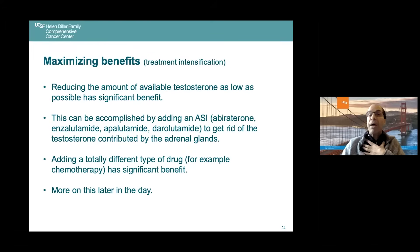For maximizing benefits — treatment intensification — in patients with more extensive disease, reducing available testosterone as low as possible has significant benefit. This can be accomplished by adding an ASI such as abiraterone, enzalutamide, apalutamide, or darolutamide, to eliminate the testosterone contributed by the adrenal glands. Sometimes adding a totally different type of drug, such as chemotherapy, can also have significant benefit.